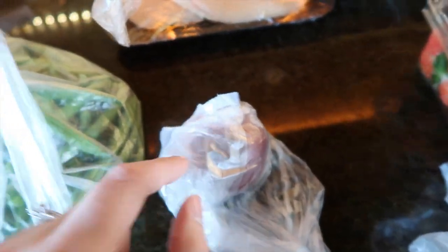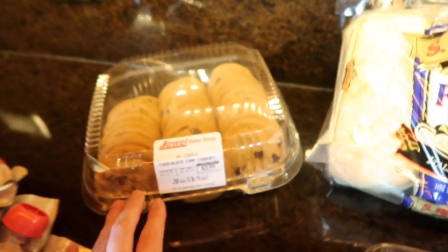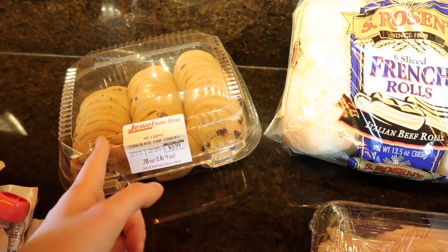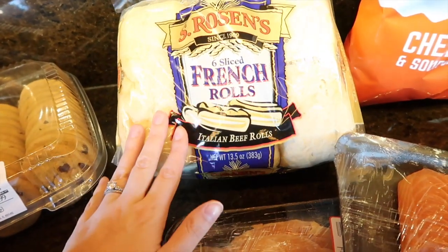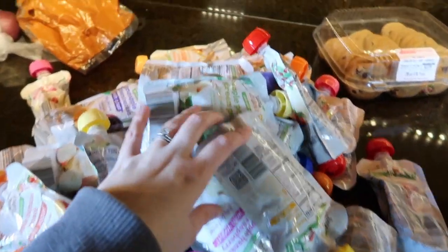I have a red potato — Jason really likes to have that with salmon. Green beans for our chicken dinner. Cookies because I have to have something sweet, and I know my brother will kill them tomorrow. Some French rolls for my lunches, and then some chips for my lunches as well.